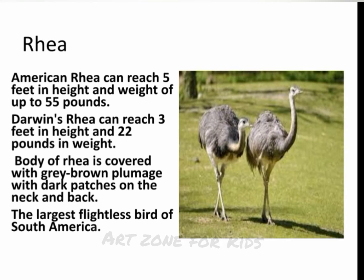American Rhea can reach 5 feet in height and weight of up to 55 pounds. Darwin's Rhea can reach 3 feet in height and 22 pounds in weight. The body of the Rhea is covered with gray-brown plumage with dark patches on the neck and back. It is the largest flightless bird of South America.